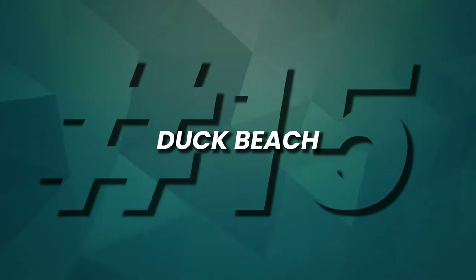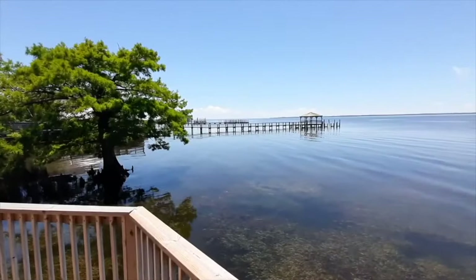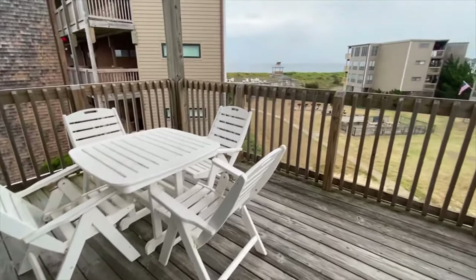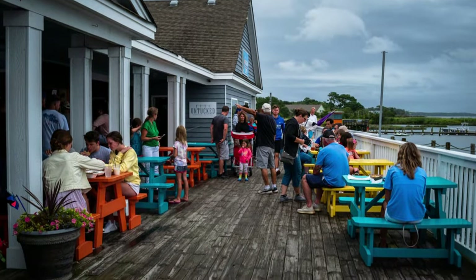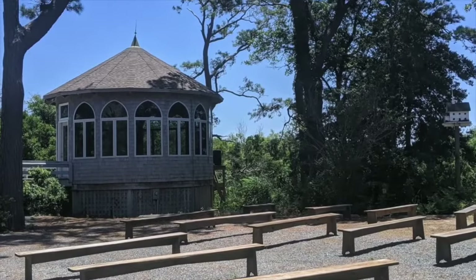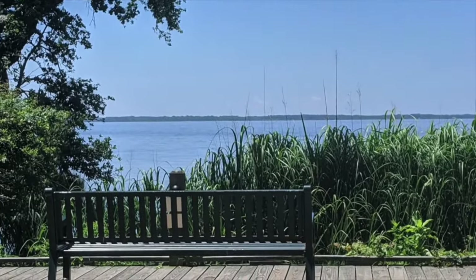Number 15, Duck Beach. This charming and residential northernmost town on the Outer Banks boasts a tranquil atmosphere, a seven-mile stretch of pristine beach reserved for residents and visitors staying in rentals, and a delightful boardwalk connecting shopping centers and restaurants. Duck offers a mix of fine dining, unique boutiques, and even the famous Duck Donuts, making it a perfect escape for relaxation and exploration.